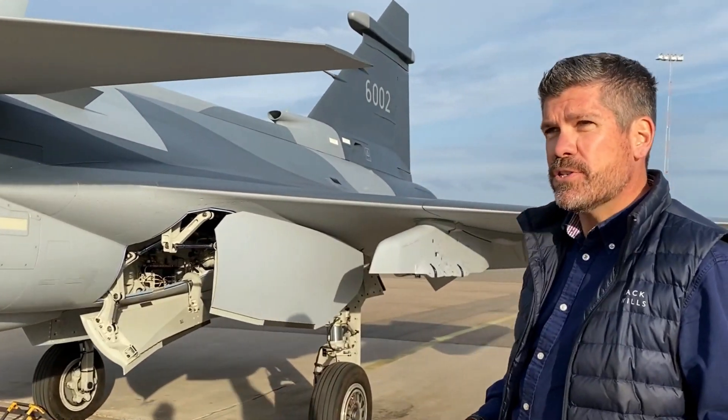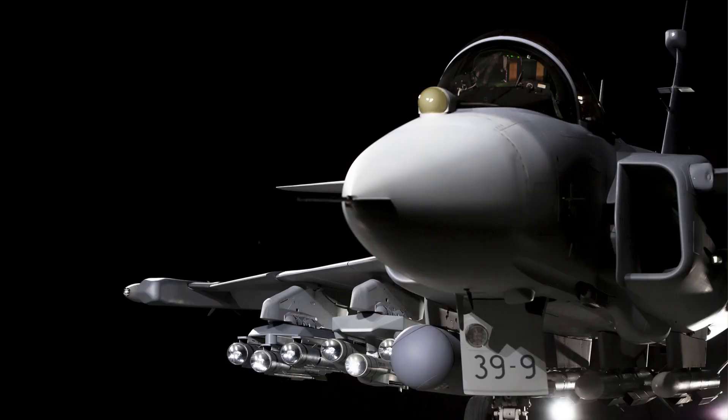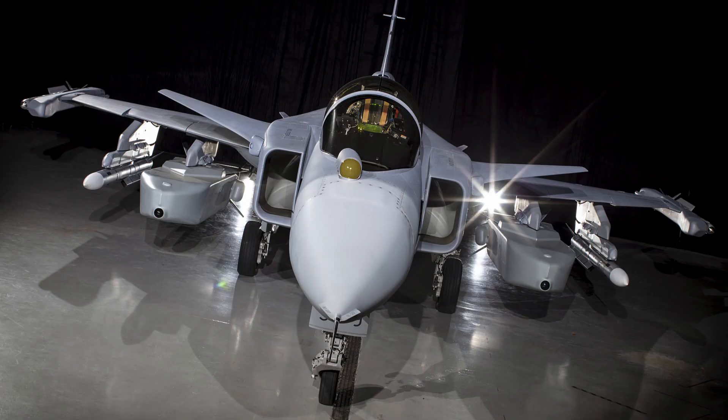The aircraft features 10 hardpoints, one of which can be used for a laser designator pod, the others used for a range of air-to-air, air-to-ground, and anti-ship weapons.